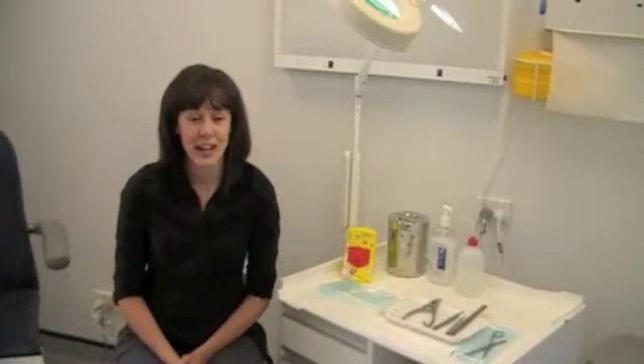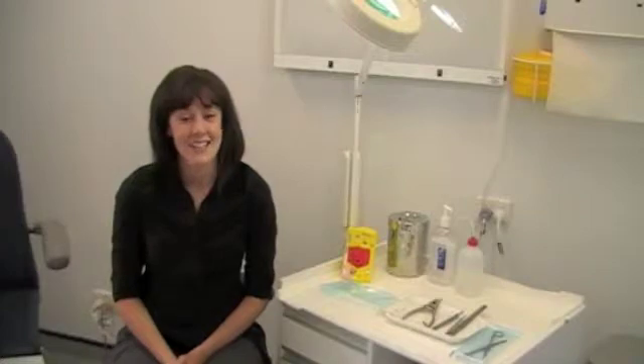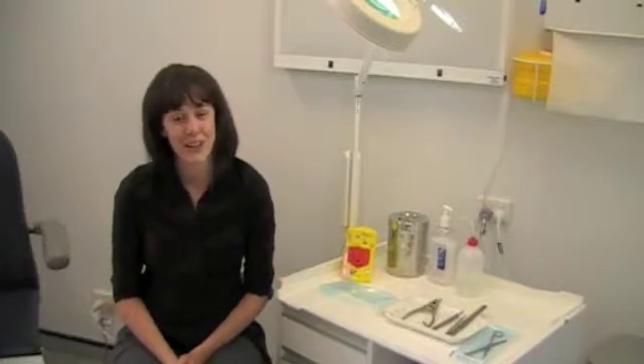Podiatry offers me flexible work hours, the opportunity to work for myself, a great income and a sense of personal satisfaction from my work.